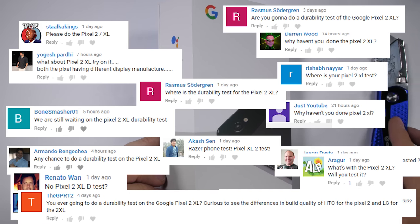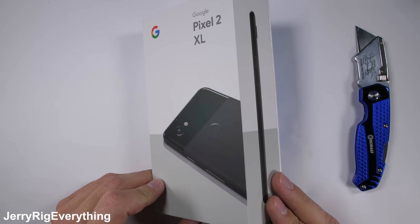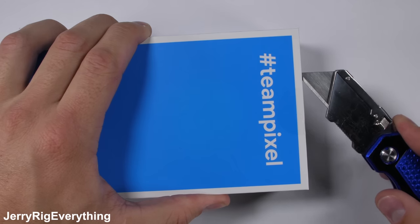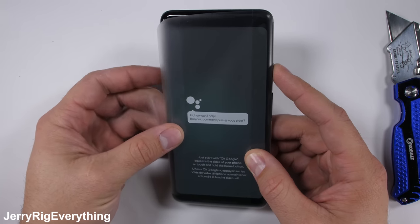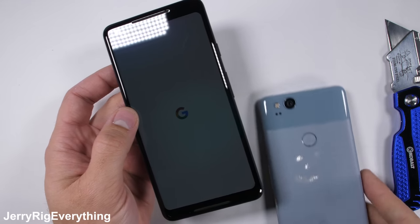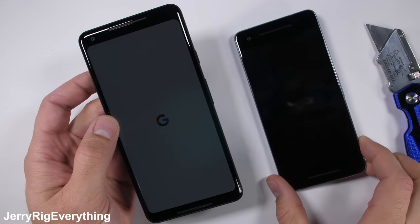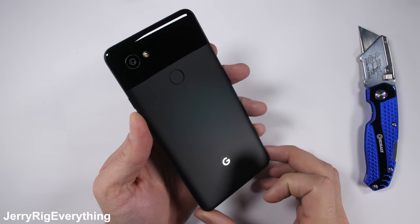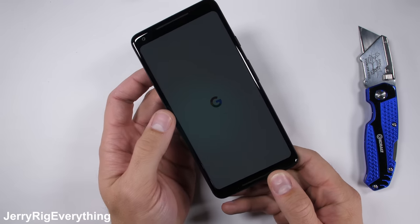I've had a lot of requests for the Pixel 2 XL. When a new phone is released, I don't normally test both sizes, since they are usually made by the same company and the structure and materials are the same. But when Google makes phones, they divvy out the phone construction, and the Pixel XL has a different manufacturer than the regular size Pixel. So the construction is different. Google has approved both versions of the phone though, and slapped their name on it. So if anything goes wrong down the road, Google should be the one to take care of it. Let's test the Pixel 2 XL.